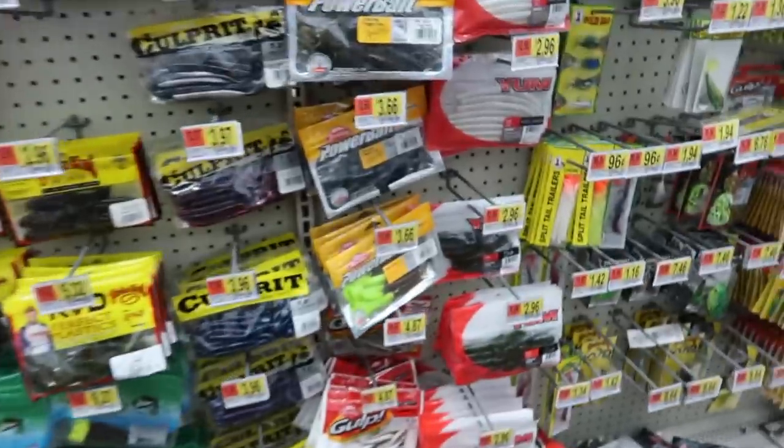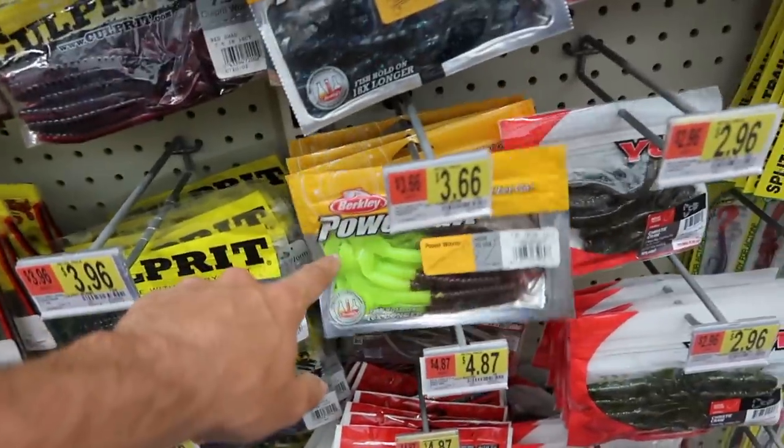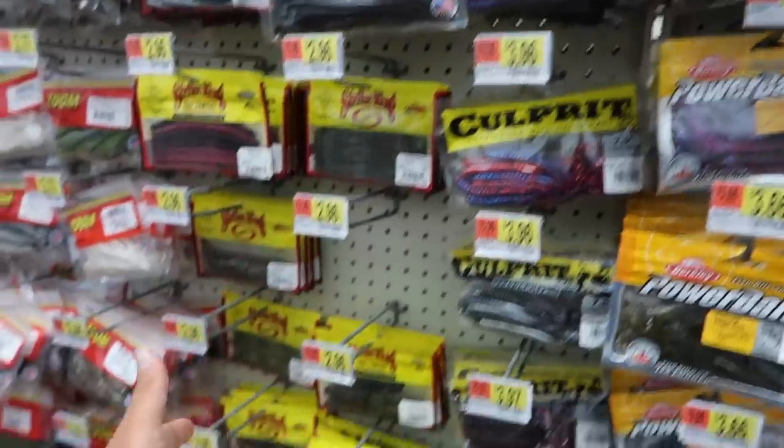I don't know what they're gonna have here. We're gonna buy the biggest one they've got, give it a try, hopefully catch some fish — that's the main goal today. It's actually about to start raining really hard, so I'm hoping we're not gonna get rained out. All right, we made it to the fishing section, let's see what they got for a big worm.